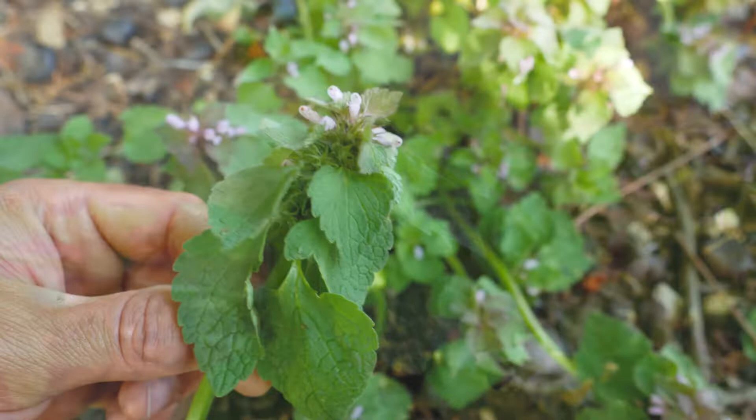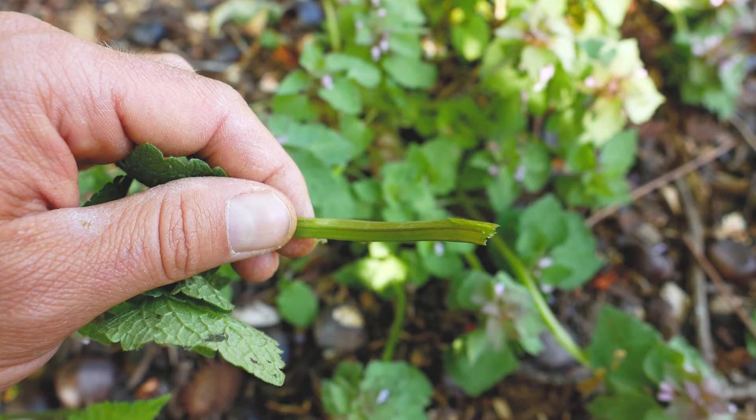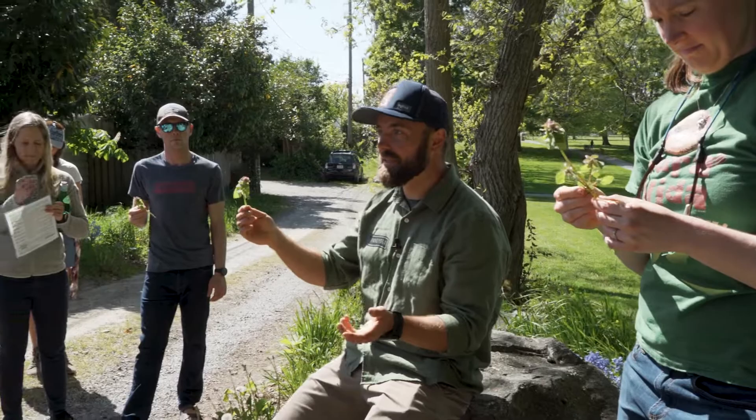So we're engaging all our senses — everybody smell it. It kind of has a musky smell. The reason it's called purple dead nettle is because it looks similar to stinging nettles, and people don't like the way nettles itch — that's where it got the name. All mints have a square stem, just like the dandelion has a smooth stem.